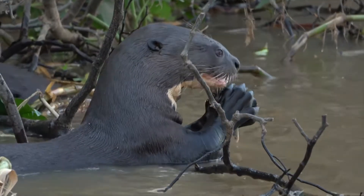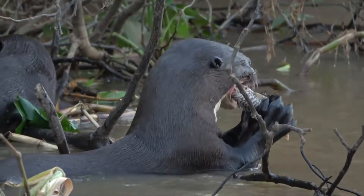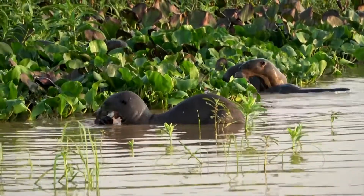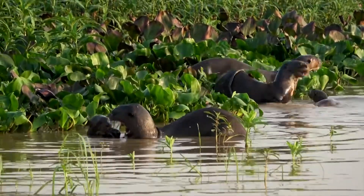We're carnivores as we eat meat, and we have to eat quite a lot to keep our bodies warm. Our favourite foods are clams, sea urchins and mussels, but we also treat ourselves to a crab, some types of fish or an octopus every now and then.